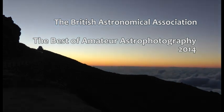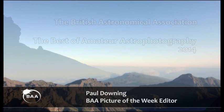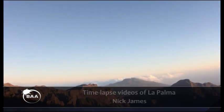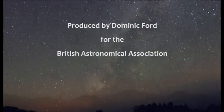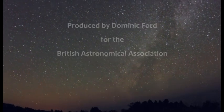Every week I choose the picture of the week which appears on the BAA website. The interesting thing for me is that 70 years ago telescopes 200 inches in diameter were taking pictures of the sky — the Hale telescope in California for instance. Today we're getting people sending in picture of the week candidates which are at least as good as was produced by that telescope.